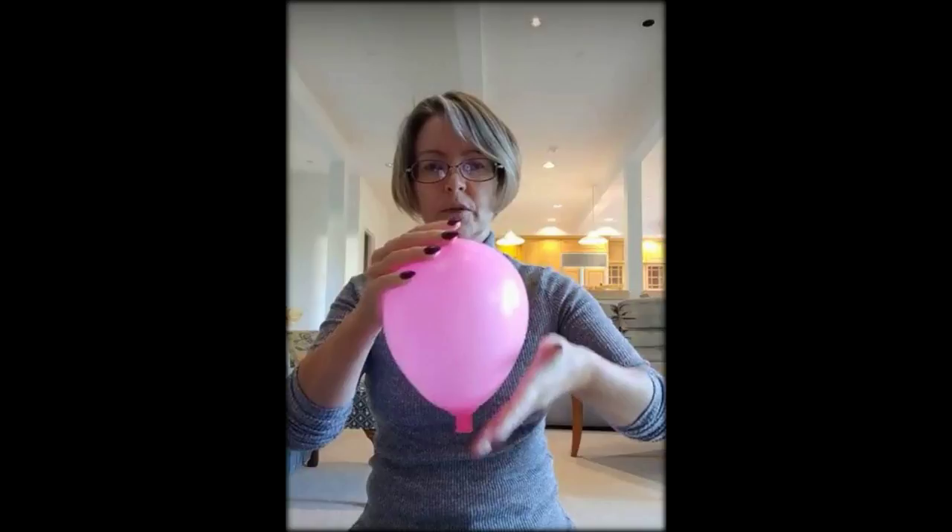Real contractions, Liz explains, happen at the top of the uterus. She then gently squeezes the balloon at the top to demonstrate how the cervix shortens, which she explains happens in the early stages of labor. By continuing to squeeze the top of the balloon, Liz shows how the dilation of the cervix begins, with eventually the ball pinging out.